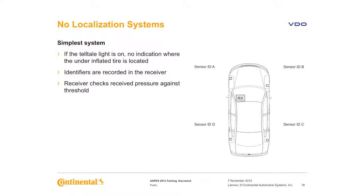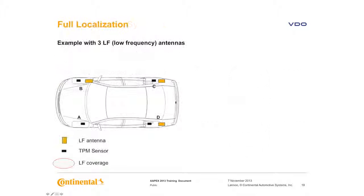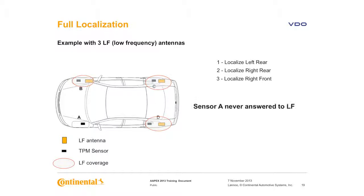Here's an example of a simple system with no localization — pressures are received from the sensors and checked against the threshold, and without localization only a tell-tale light is displayed with no indication of where the fault or under-inflated tire is. This is an example of full localization using three LF receivers or antennas. The system recognizes and locates the left rear, right rear, and right front. Since sensor A does not have an LF trigger, the system stores the ID in that remaining spot and full localization is complete.